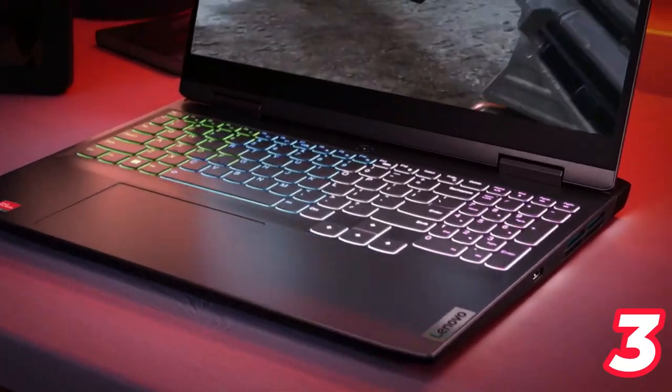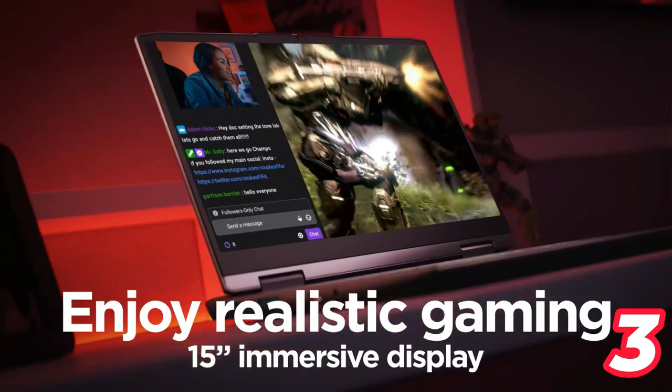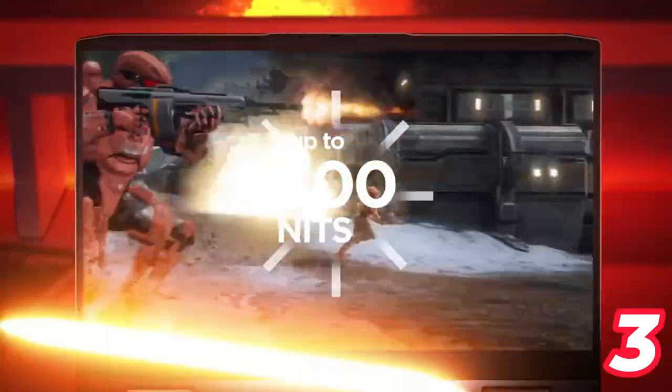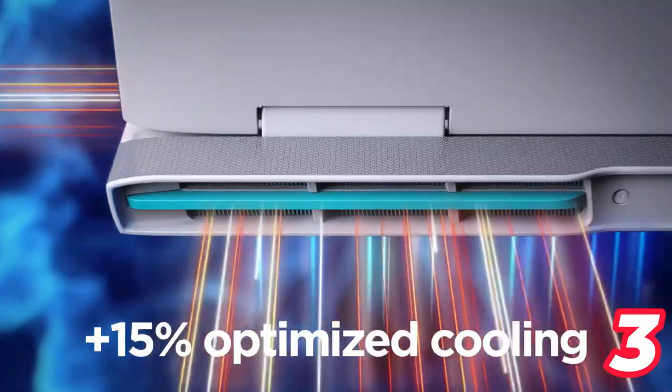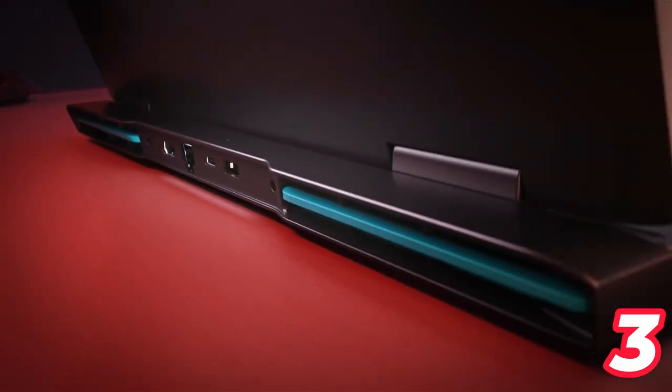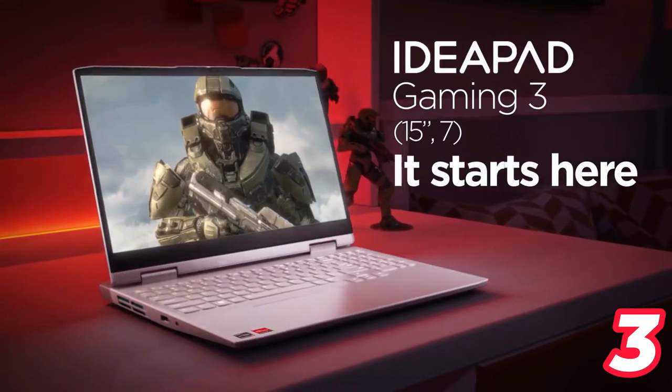With rapid charge, the laptop's battery can be boosted by 40% in just 15 minutes. The laptop also offers built-in Wi-Fi and Bluetooth, two USB-A ports, one USB-C, HDMI 2.0, RJ45, and an audio jack.